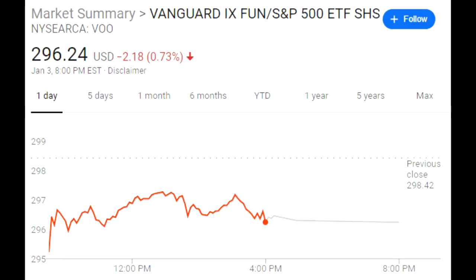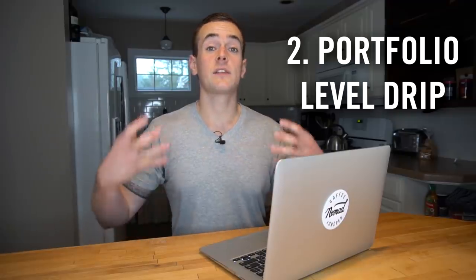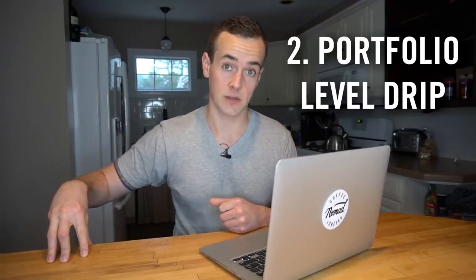First of all, M1 Finance allows you to invest with fractional shares, which means you don't have to have enough money to buy an entire share of any stock or ETF that trades on the platform. The advantage here is that when I'm reinvesting my dividends across my portfolio, I don't have to worry about the share price and I can remain fully invested. The second reason is because they do have a form of dividend reinvestment, and that's going to make more sense when we actually earn some dividends in this portfolio.